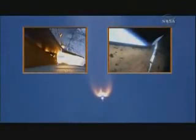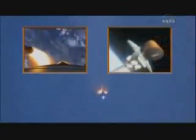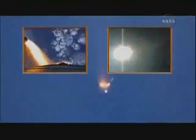As soon as those SRBs light, you know you're going somewhere in a hurry. Speaking of solids, you get up to about 150,000 feet. The propellant's completely gone, so you want to get rid of that extra weight in those canisters. So those canisters come off at about 150,000 feet, and you continue on uphill.